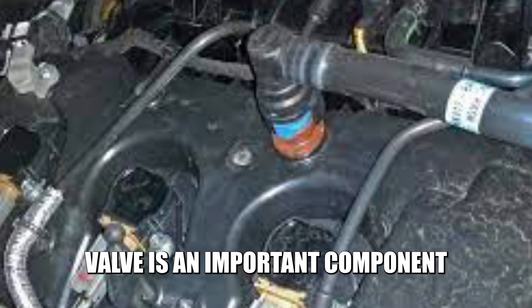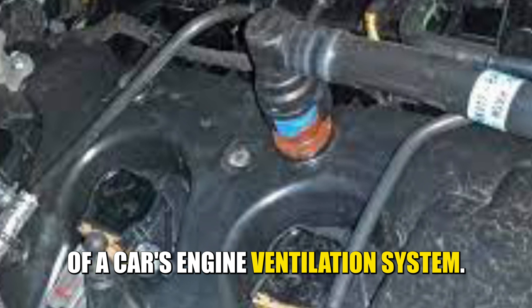A PCV, Positive Crankcase Ventilation Valve, is an important component of a car's engine ventilation system.